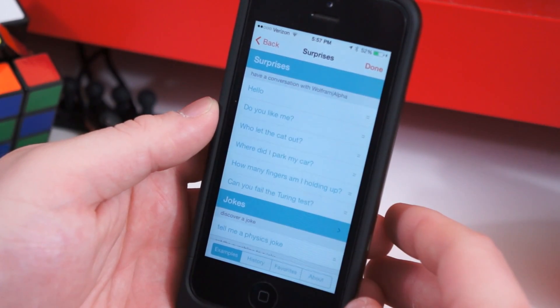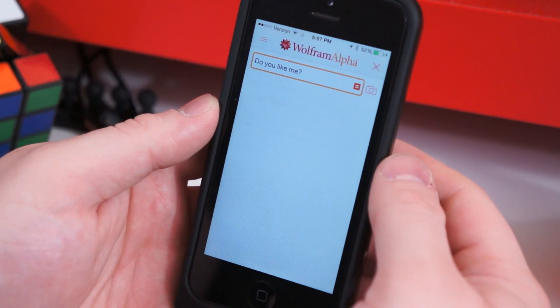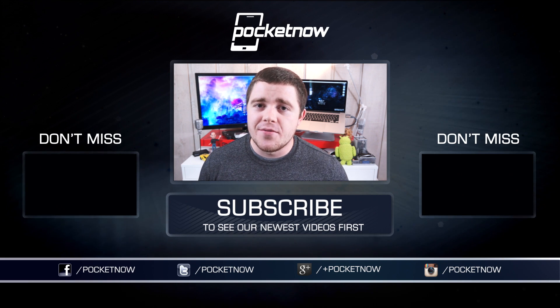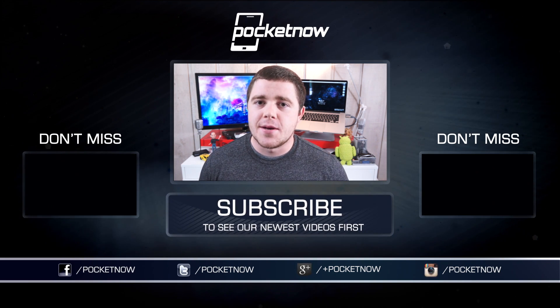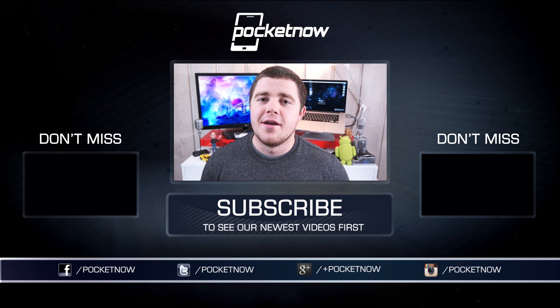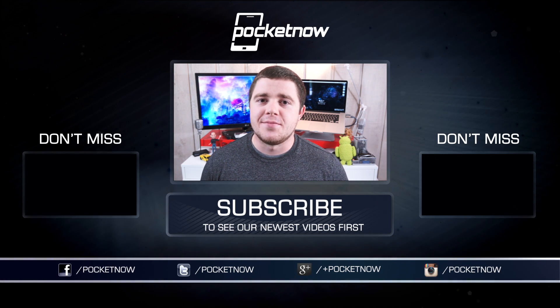What are your must-have back-to-school applications for iOS? Share them in the comments below. Thanks for watching, and if you enjoyed the video and found it helpful, be sure to click the thumbs up button below and subscribe to the channel. You can follow us around the web on Twitter, Facebook, and Google Plus at Pocketnow. I'm Taylor Martin, you can find me on Twitter at CasperTech, and I will see you next time.